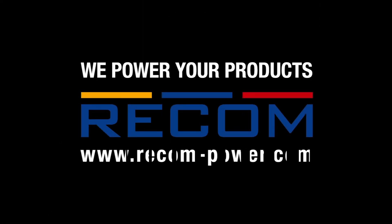For more information on DALI and on Recom DALI products, please visit our website. Recom — we power your products.